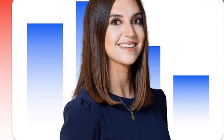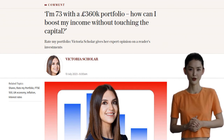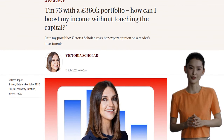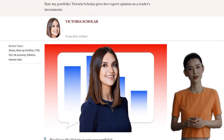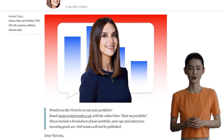Are you a retiree looking to boost your income without touching your capital? Well, you're not alone. With inflation on the rise, investing for income has become a popular strategy for many. And today, we're going to help Stephen, a 73-year-old with a £360,000 portfolio, find ways to maximize his income while minimizing capital loss.